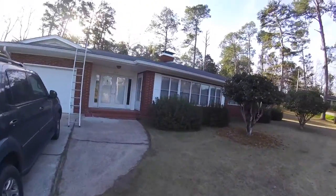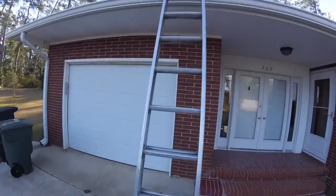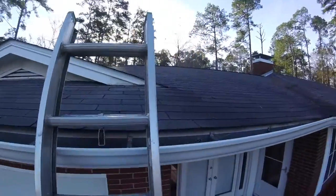Hey Mr. Frank, I want to thank you so much for the opportunity to come out to your mother-in-law's beautiful home here. I just want to carry you up on the roof real quick and point a couple things out to you.